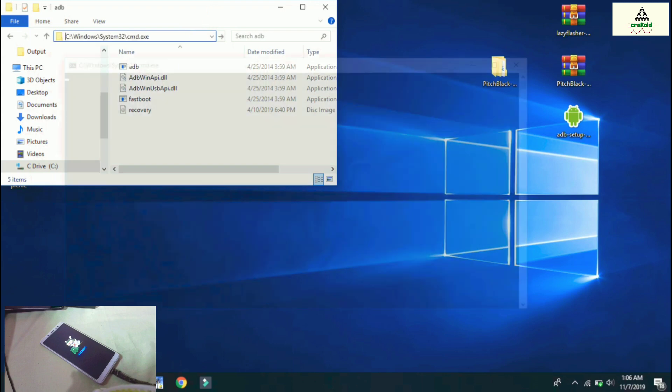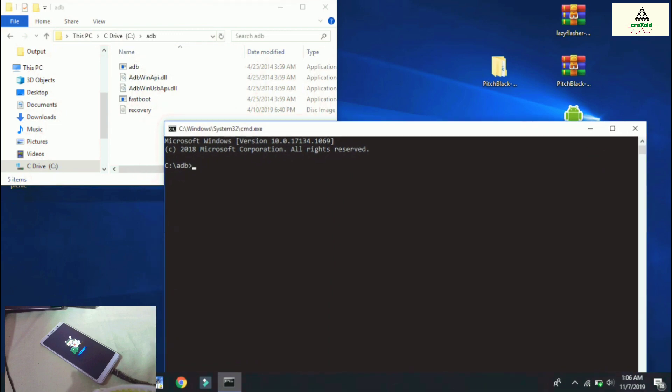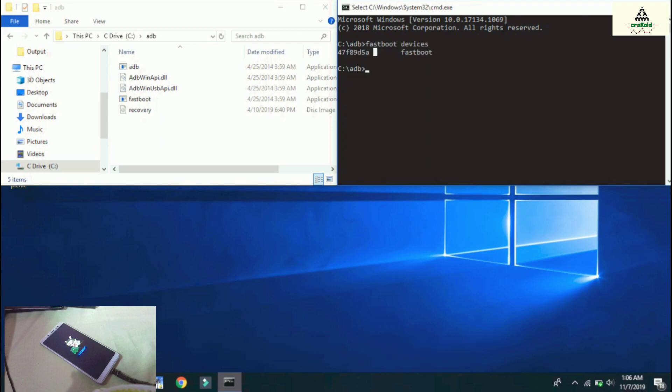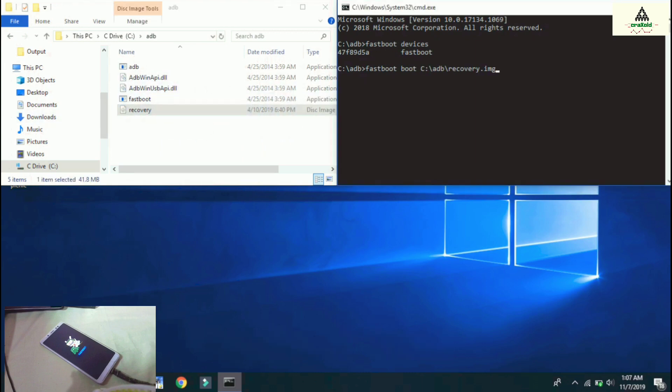The command prompt will appear. Our first command is: fastboot devices — hit Enter. Some numbers will appear, confirming our phone is connected in fastboot mode. Our second command is: fastboot boot — then drag the recovery image file from the ADB folder into the command prompt and hit Enter.